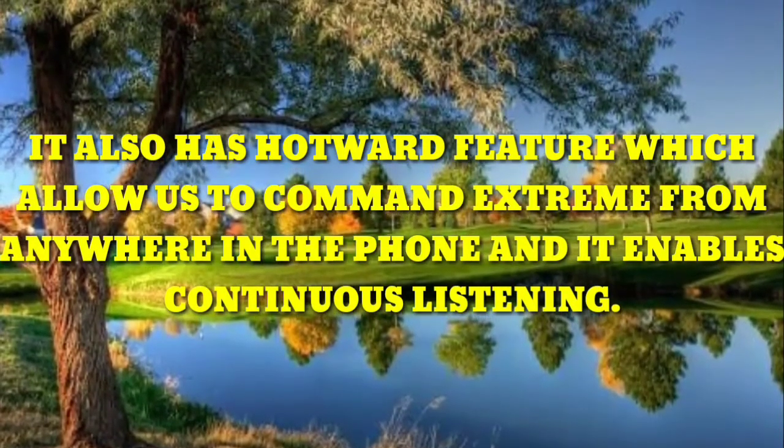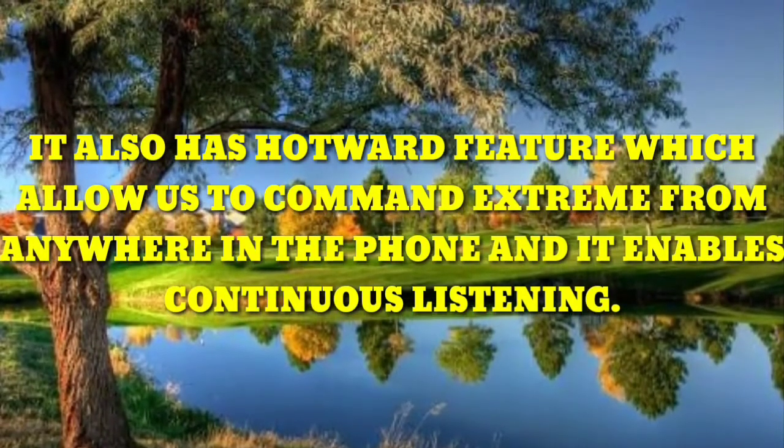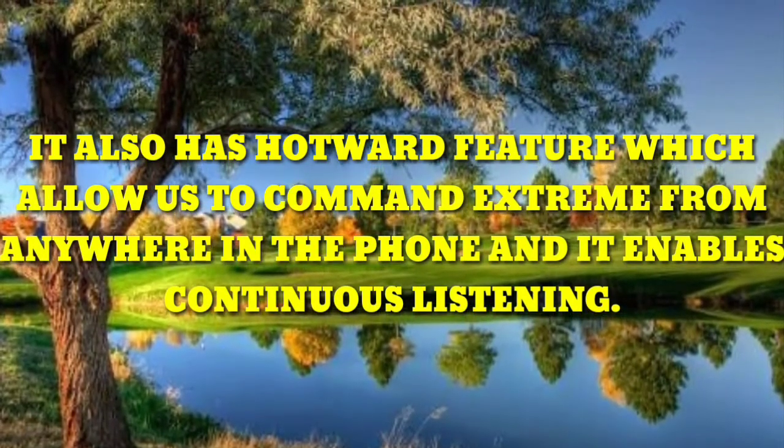It also has a hotword feature which allows us to command Extreme from anywhere in the phone, and it enables continuous listening.